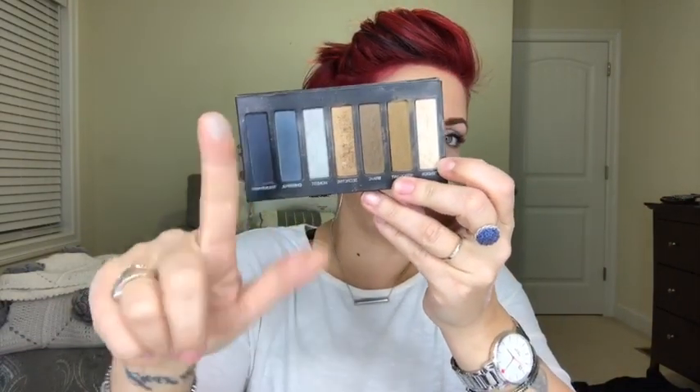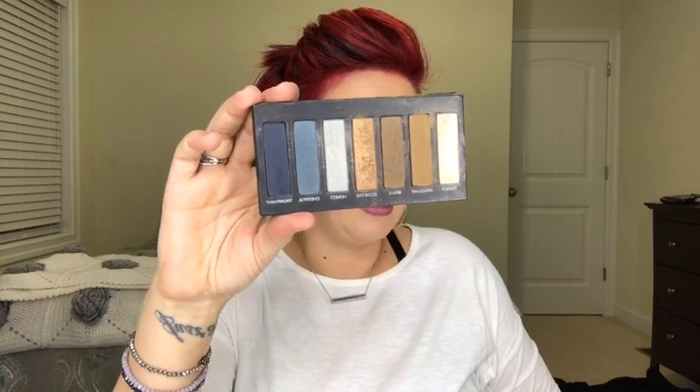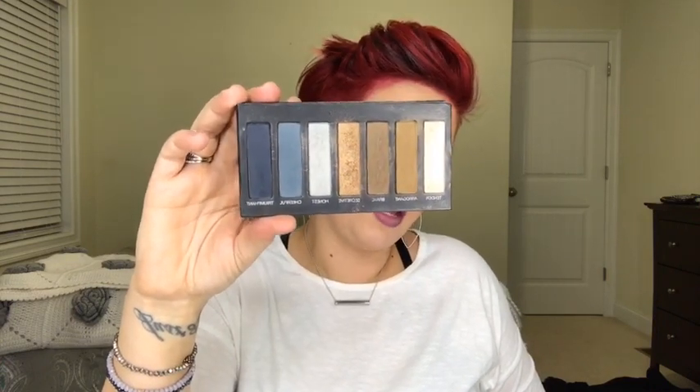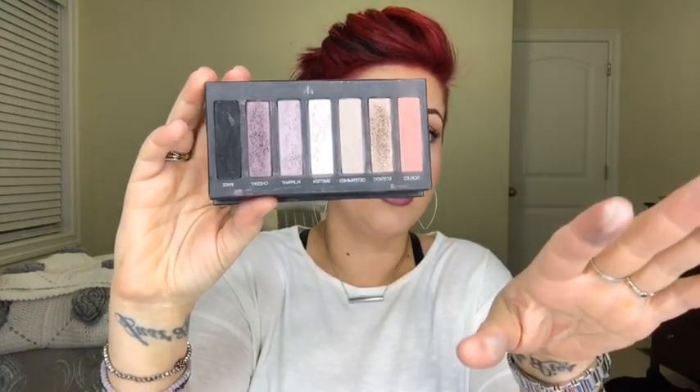Palette number four is your earthy browns — you get earthy browns, blues, a really pale green, and the color Tender for highlighting. Beautiful for brown eyes and also great with green. Palette number three — my favorite palette — is for your hazels, browns, and greens. The color Tickled is like a dusty pink, dusty rose — oh my gosh, so beautiful. And if you have nearly black eyes, just wear whatever you want because that is a rare color — anything would look stunning on you.